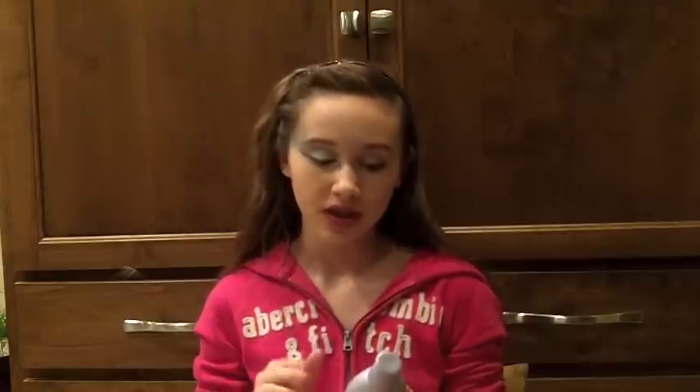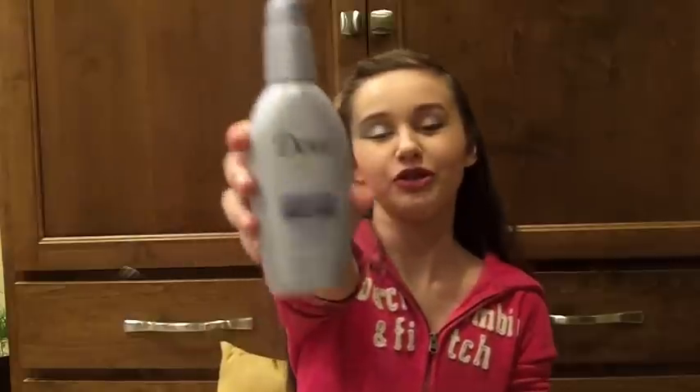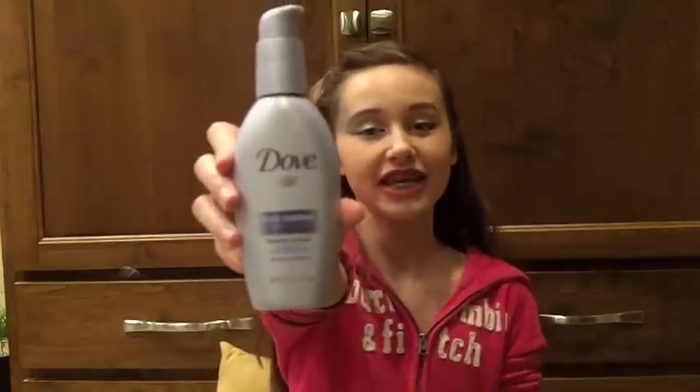My sister has really frizzy hair, and this bottle she has has lasted her four to five years and it's still a quarter full. So it's a really good one. I'm not sure if they sell it in stores anymore, but it's Dove Frizz Control Therapy. If they do sell it in stores, I would strongly suggest it. It's like a cream — you just put it in your hands and rub it throughout your hair, and it works really good.